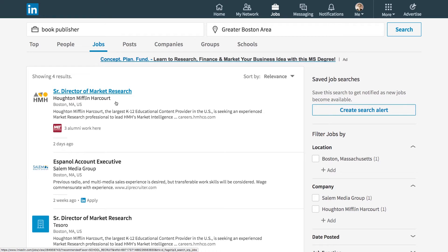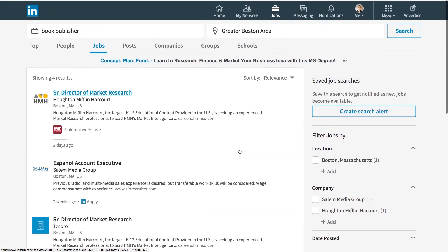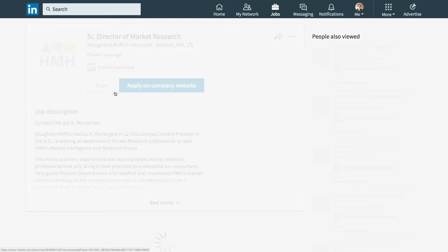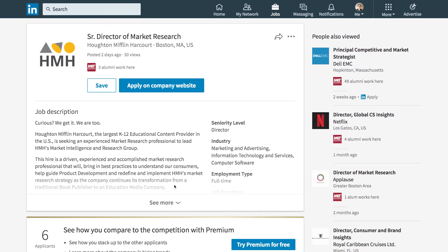Houghton Mifflin Harcourt is a big book publisher. If I wanted to find out more, I could click on it. I could also start to filter results — because there aren't many jobs in this sector in my area, there's not much to filter, but in New York City there'd be many options to include or exclude. If I wanted to apply, I'd click on the listing, read through the description, and click Apply on Company Website to be taken to the Houghton Mifflin Harcourt website.